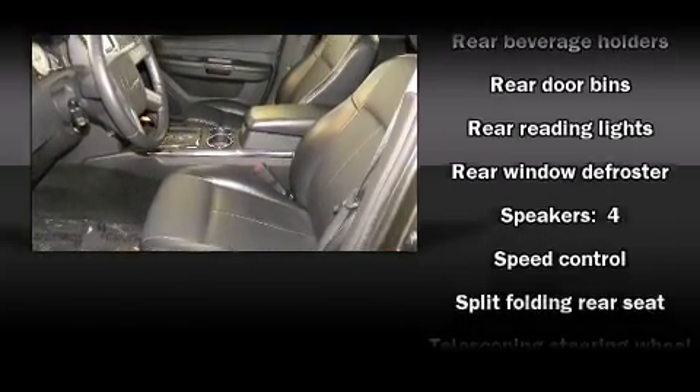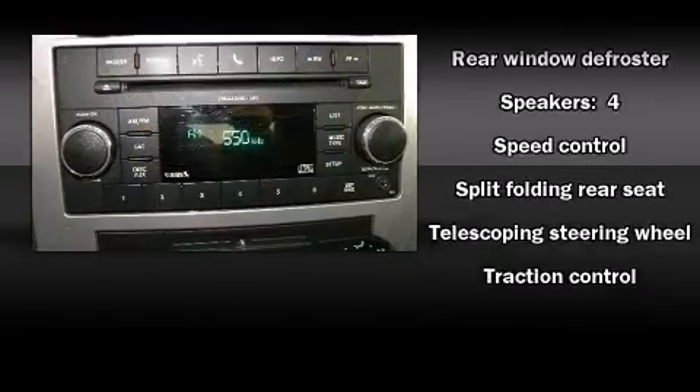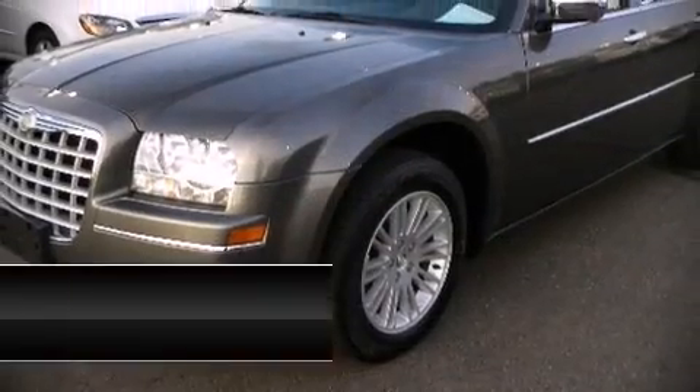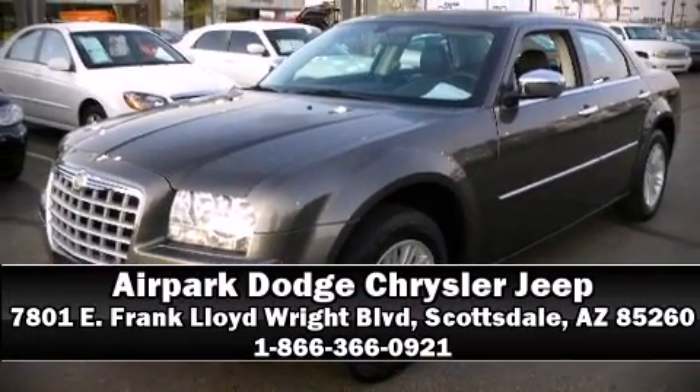It also arrives with a CARFAX history report, providing you peace of mind with detailed information. Please don't hesitate to give us a call. See you soon. Bye.